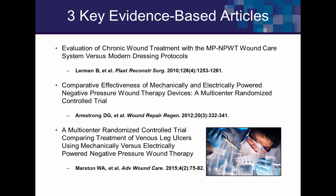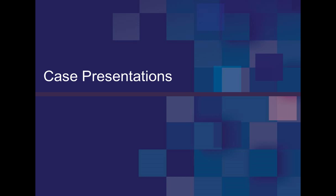A third study is a venous leg ulcer trial by Bill Marston out of North Carolina — 40 patients. Looking at regular intervals, the mechanical system did very well, basically as well or slightly better. Again, some difference may be due to the electrical system ending up on larger wounds with more volume and drainage. Now moving into the case presentations.